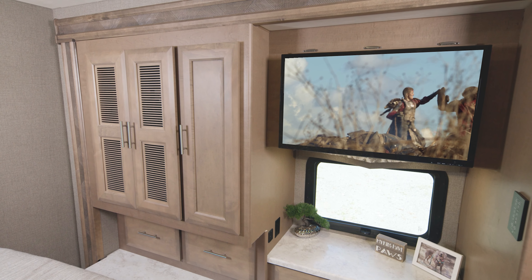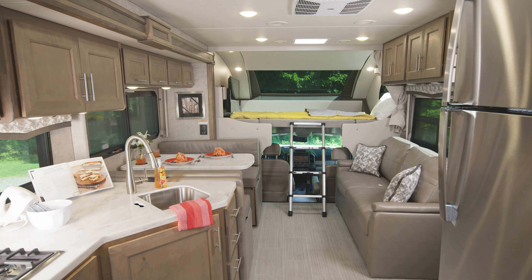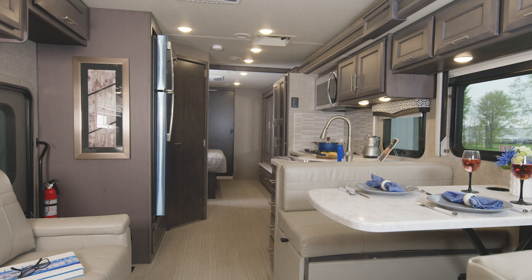The RS36 is also prepped for a washer-dryer combo. So grab one more look at the RS36 and let's step into the other new floor plan on the F600 chassis — the BT36.